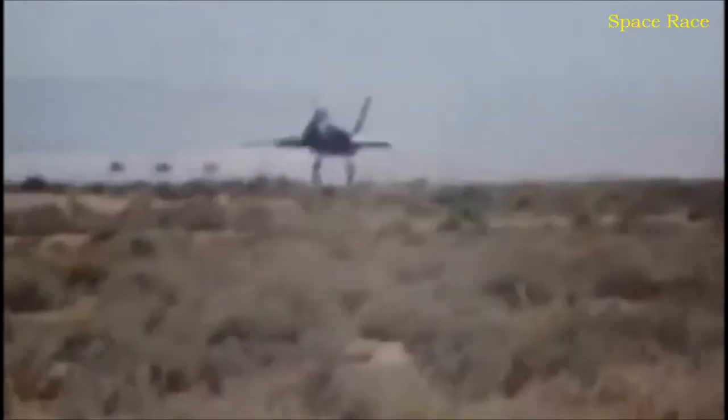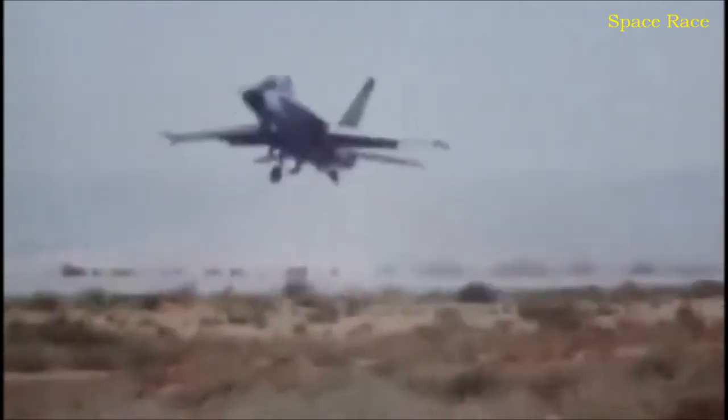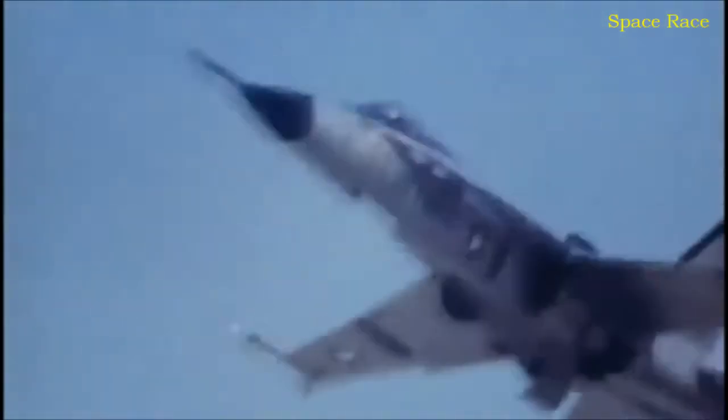Of course, the people at General Dynamics are thinking the same thoughts about their new YF-16 Fighting Falcon. The contest is settled in a head-to-head competition at Edwards Air Force Base in California.